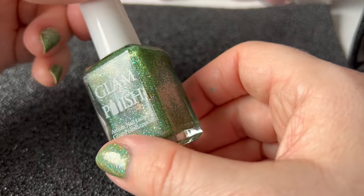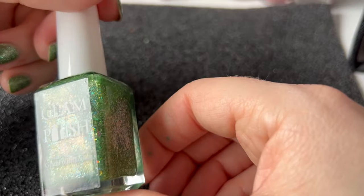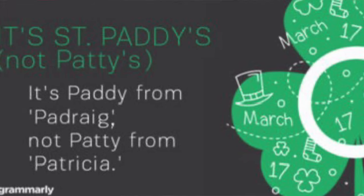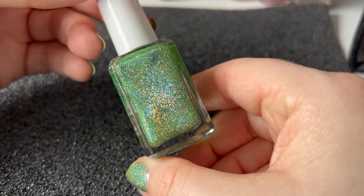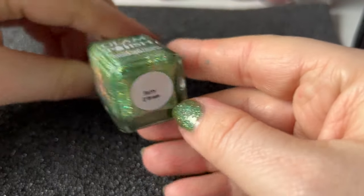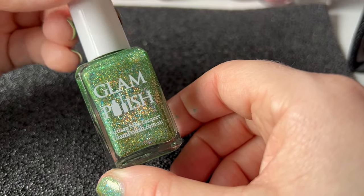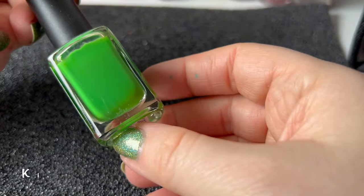It is called Patty O Green, so the name obviously insinuates St. Patrick's Day — although I will pop up a picture of what Loopy Frog sent to say that it is St. Patrick, so it's St. Paddy not St. Patty, which is very interesting. One of my polishes has got Patty on it and this is the one, but it still says St. Patrick's Day to me. So that first one is from Glam Polish.